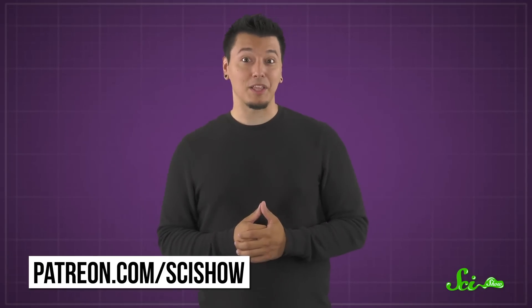Thanks for watching this episode of SciShow. We'd like to thank our patrons for making this and every episode possible. If you'd like to support us and earn cool perks along the way, check out patreon.com/scishow.